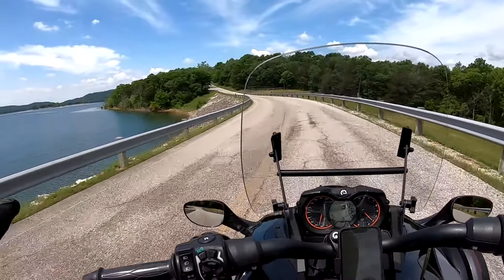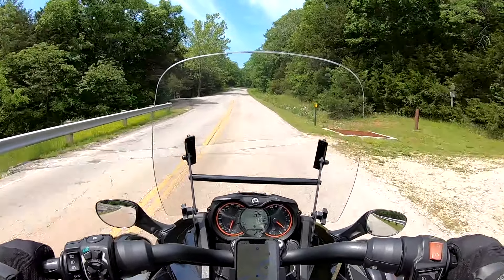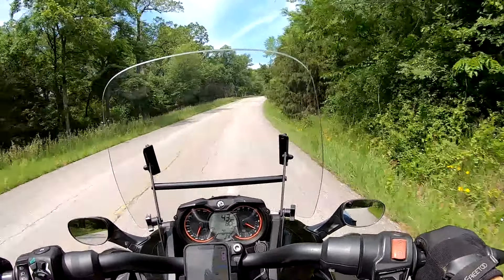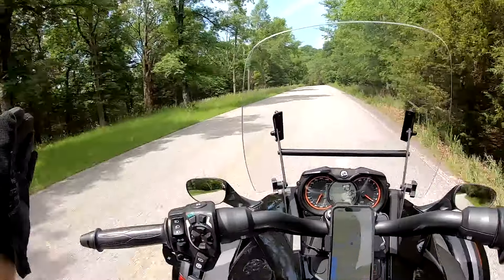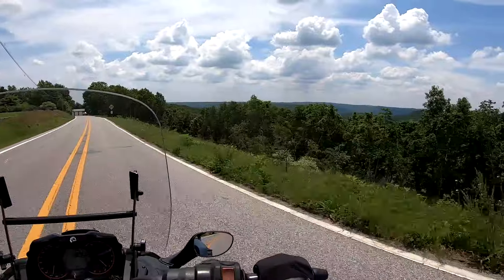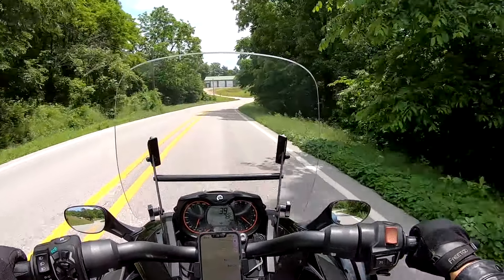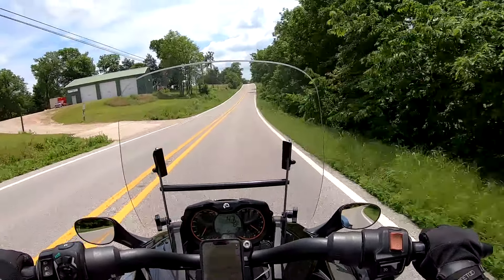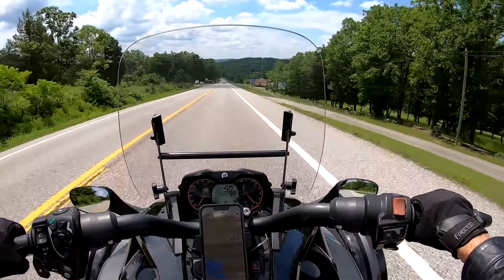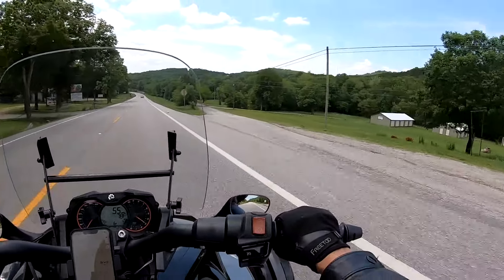Maybe I should put the camera on you and you can look that way while I watch the road. When I'm looking that way I'm not watching the road. Maybe we need to put a camera on your helmet too — that way you can look sideways while I'm looking forward. Look at that, that's beautiful! The camera won't do it justice, folks — White River. Hopefully we got the audio fixed with this setup.